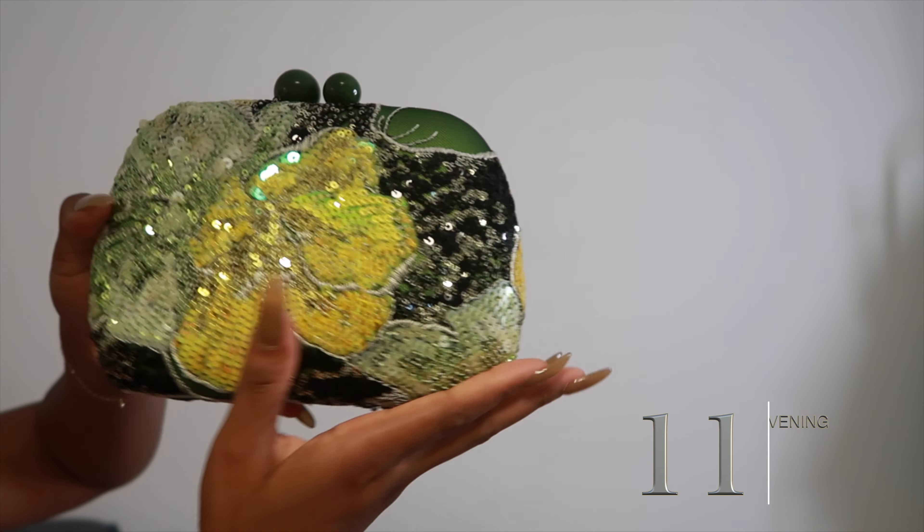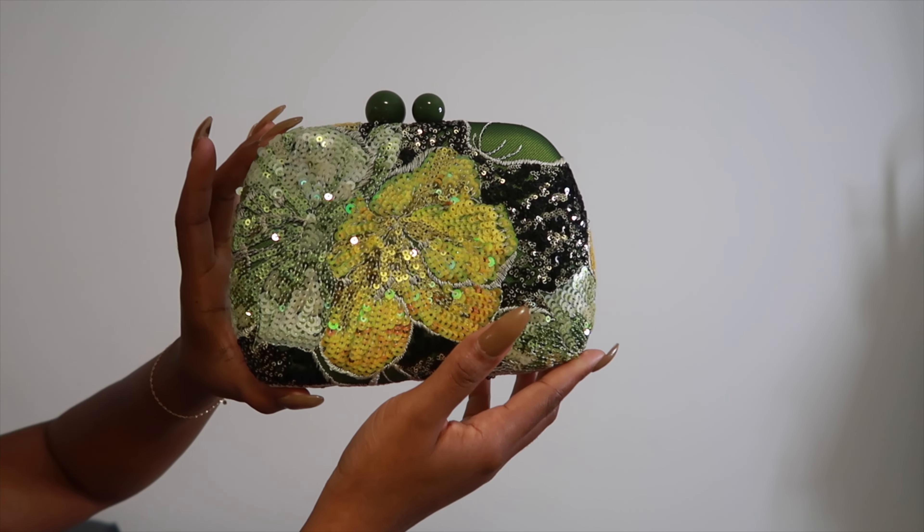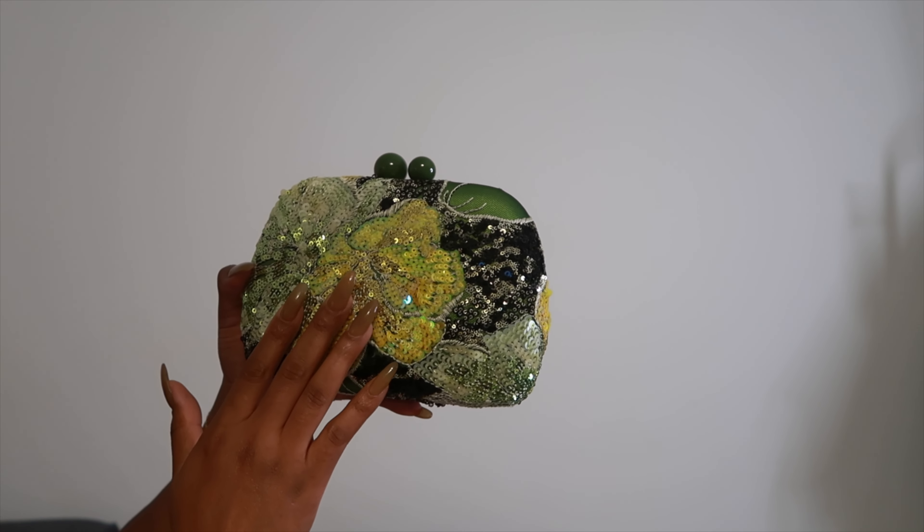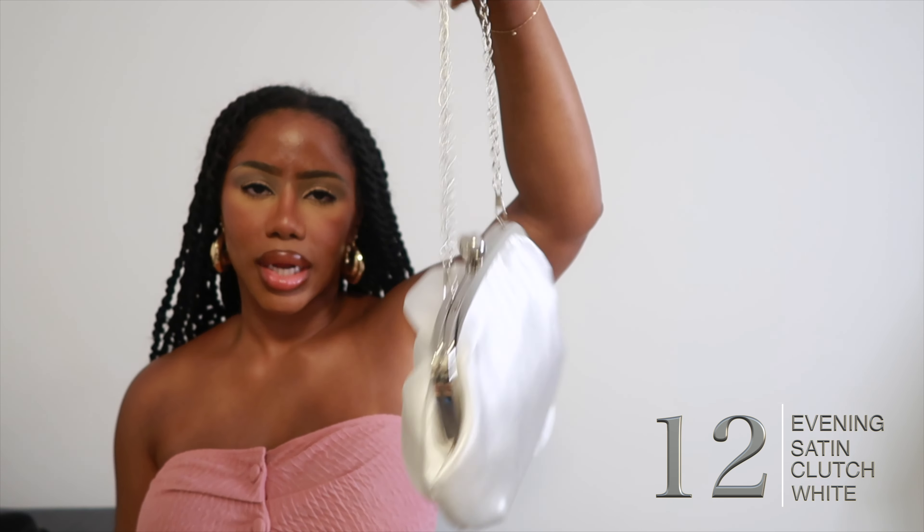I'm sure you've seen this bag before — I believe Zara even has a bag similar to it. I don't think this even cost me $20. It's a beautiful gold bag — not acrylic, it has some soft metal components. I give that bag a 9 out of 10 for aesthetics and a 9 out of 10 for quality. Next, this beautiful green bag with an embellishment in the front and a satin material, with a long crossbody chain. I give this an 8.5 out of 10 for quality.